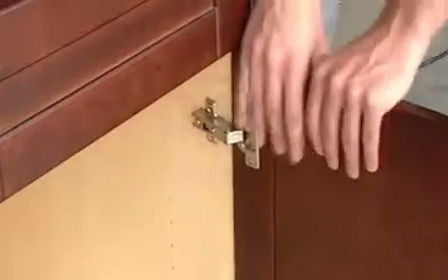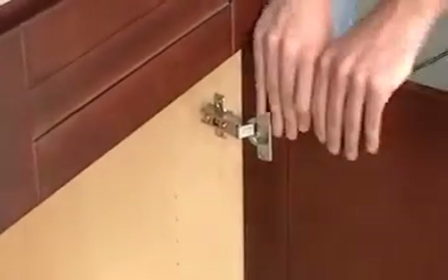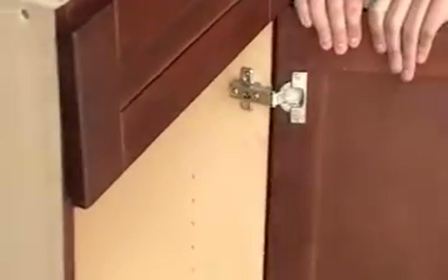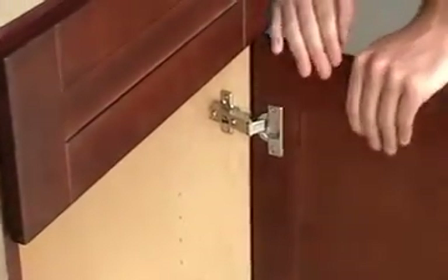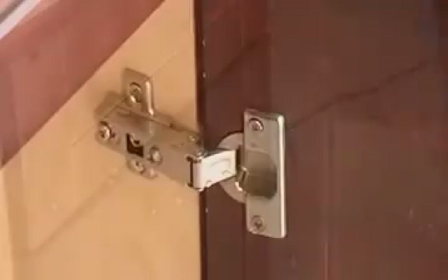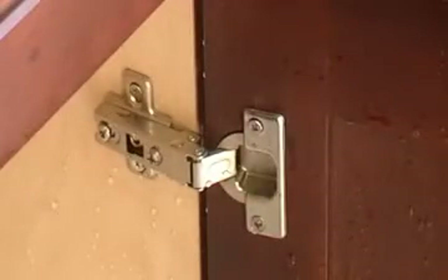Now let's try the plywood cabinet. After a few strong attempts, it doesn't budge. You can see there's no damage to the door or hinge at all. This comparison shows that plywood cabinets are much more durable than particle board cabinets. Thanks for watching.